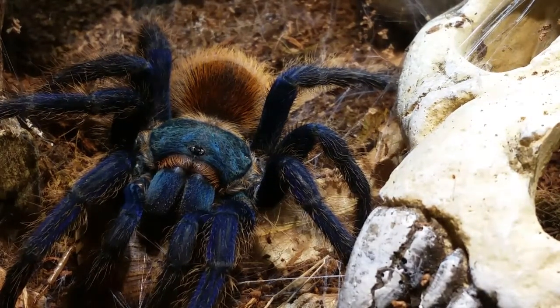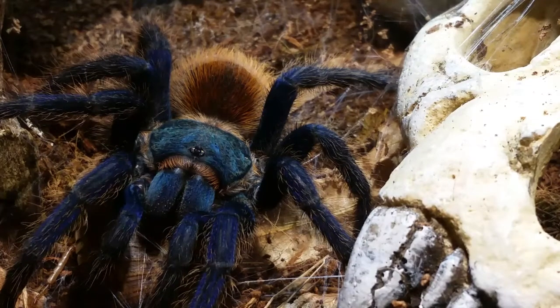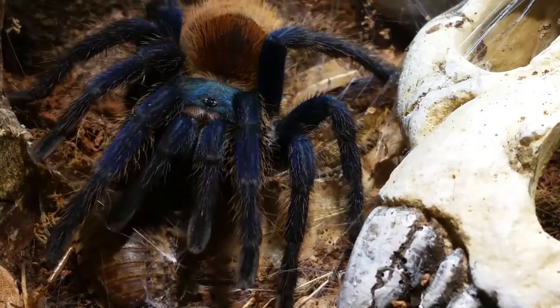I filmed a 37-minute video earlier that was supposed to be a feeding video. It started out good because I fed the assassin bugs and ended good because I fed the Brachypelma albopilosum Nicaraguan male, but everything in the middle was no good — different setups, spiders that were rehoused, a couple attempted feedings that went nowhere. So I just deleted the whole video; there was no sense keeping it.